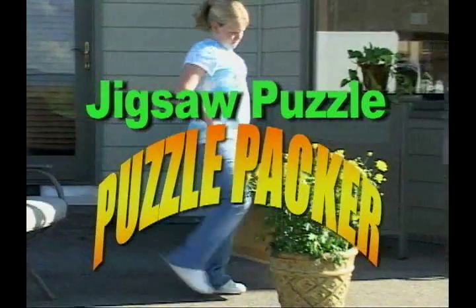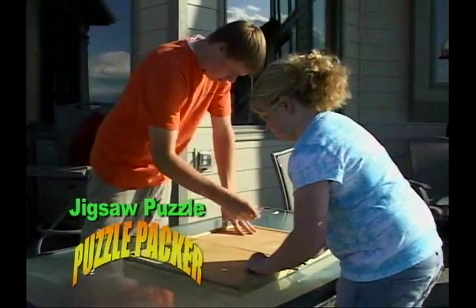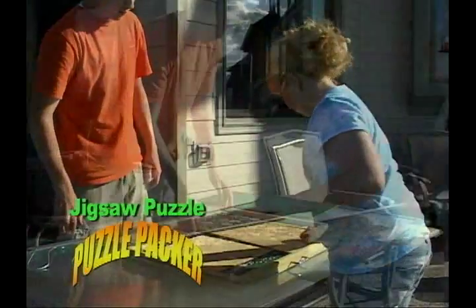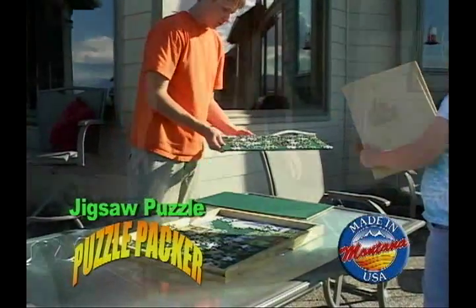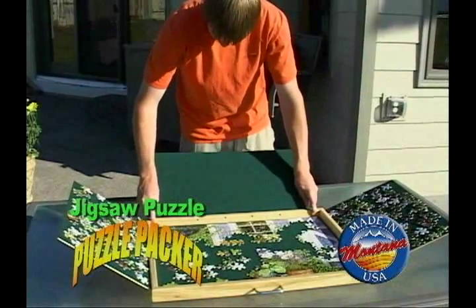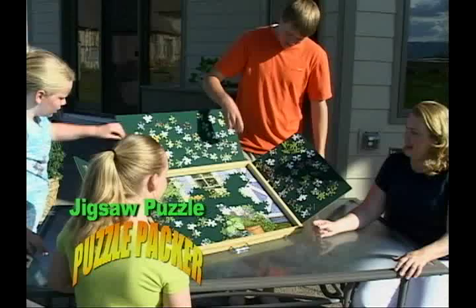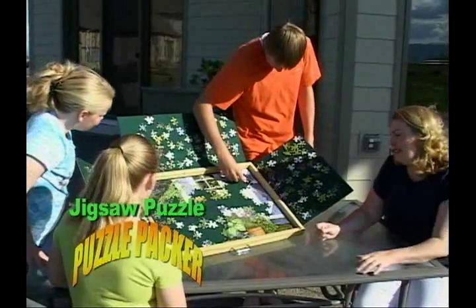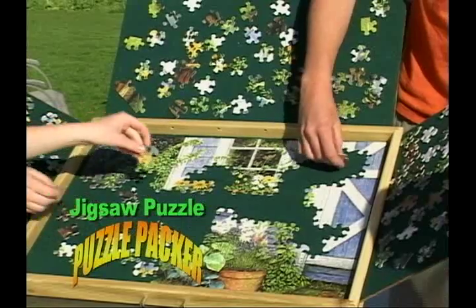The Jigsaw Puzzle Packer is a new product that is going to revolutionize the way you do jigsaw puzzles. The Jigsaw Puzzle Packer is handcrafted and made in Kalispell, Montana. This patented design makes the Jigsaw Puzzle Packer sturdy and well built using only the best furniture quality hardwoods. You can take the Puzzle Packer with you wherever you go without the hassles and frustration of losing puzzle pieces.